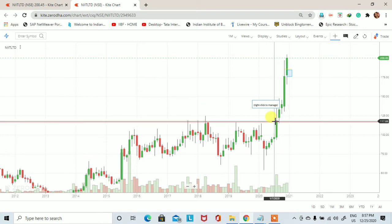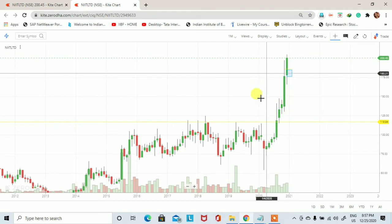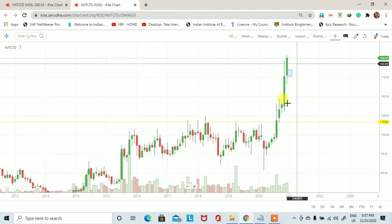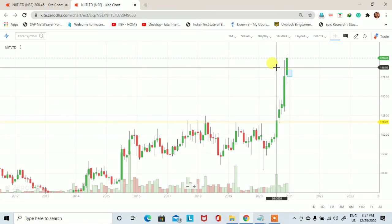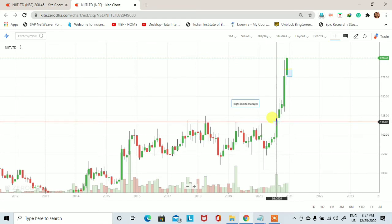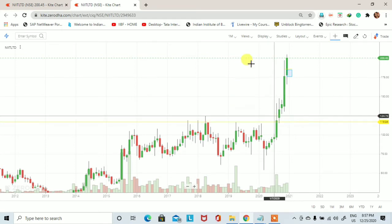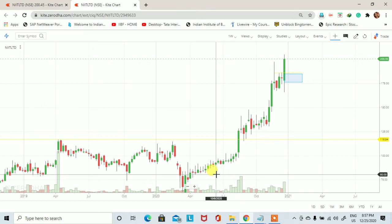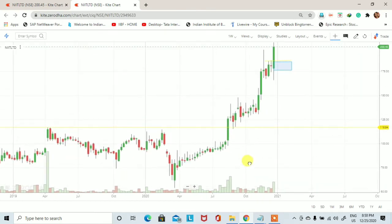July 2020 में breakout हुआ और इस breakout के बाद हम देख पा रहे हैं कि stock का price 116 से 204 तक आ गया है। December का candle अभी complete नहीं हुआ है, लेकिन 116 से stock ने लगभग 90% का move दे दिया है। अगर हम इस breakout पर monthly chart पे stock को buy कर लेते तो एक अच्छा खासा profit potential होता।